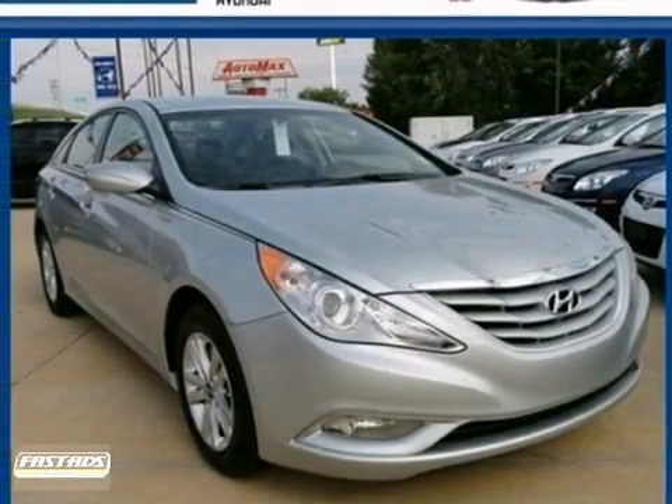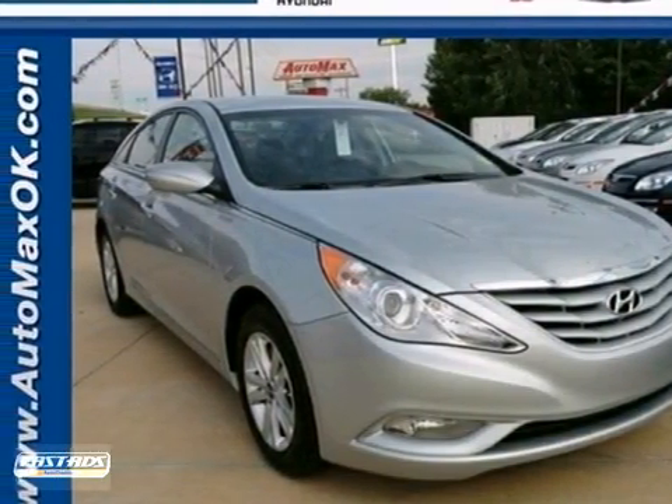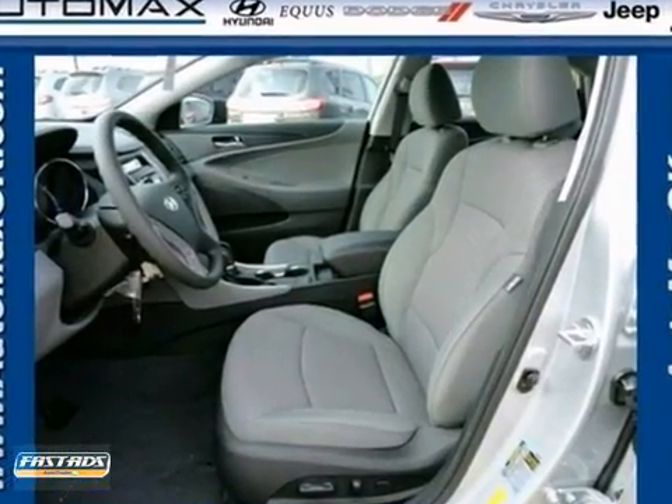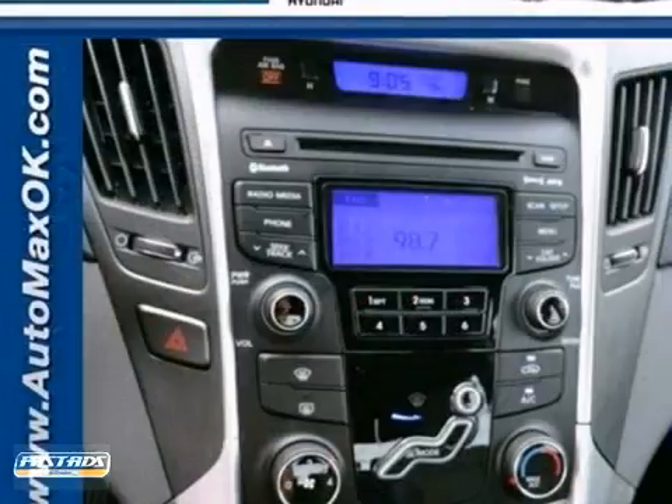If you're looking for a versatile vehicle that'll suit all of your needs, then take a look at this 2013 Hyundai Sonata. This sedan comes to you with more than just functionality.